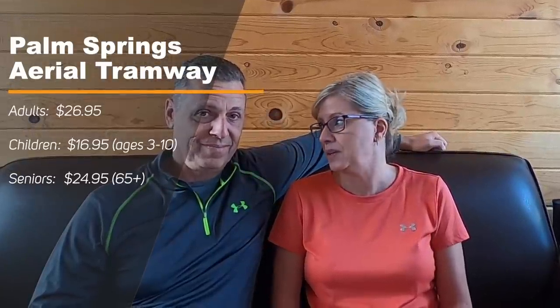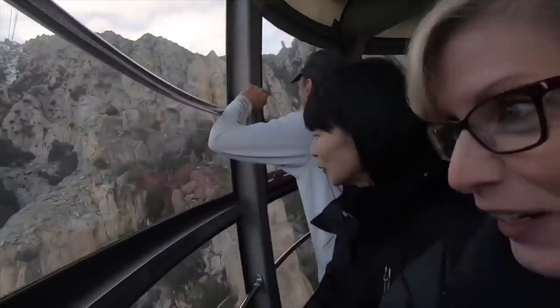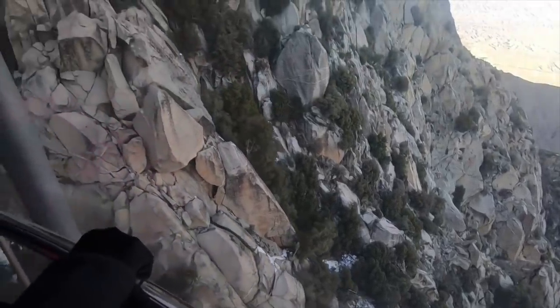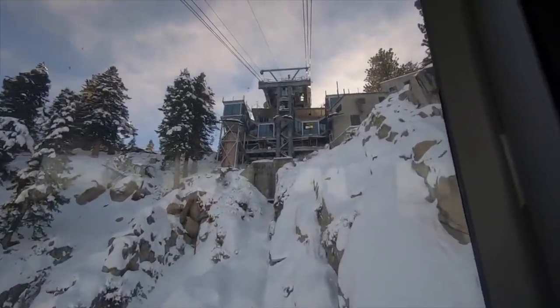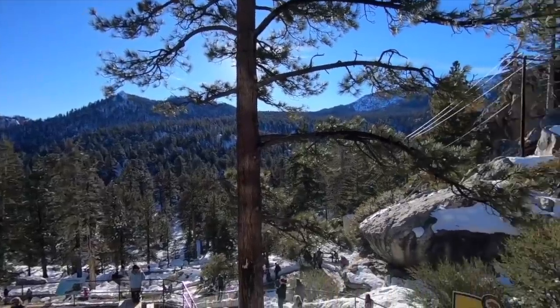If you come to the Palm Springs area, we were here two years ago and did quite a few things, but there's still a lot we haven't done. One of the biggest things we highly recommend is the Palm Springs Aerial Tramway — it was an amazing experience with gorgeous views, and there was snow at the top. It's about an eight-and-a-half minute ride up, though it feels much longer since it rotates and gives you a full 360-degree view.